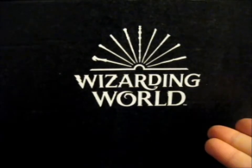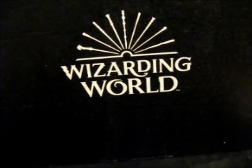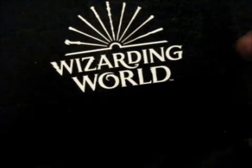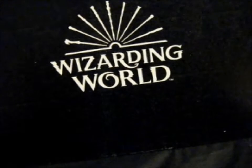Ruth here, and finally this is the Wizarding World Crate — crate number 17, I think, or 17 or 18. I'll have to recheck my title. But anyway, judging by the sticker that came on it, this is the Lumos and Nox box.